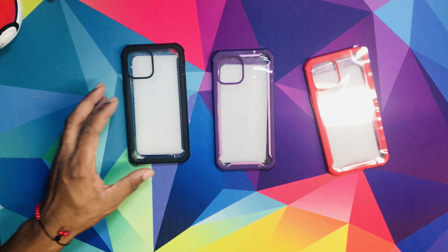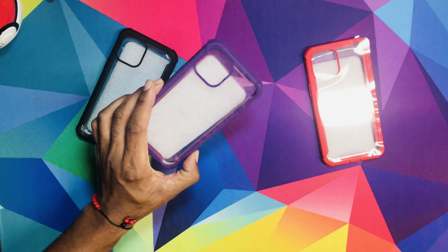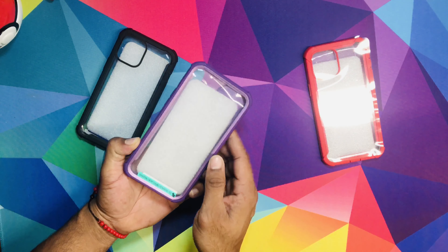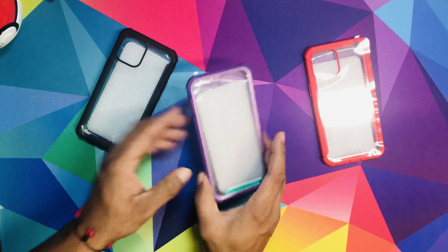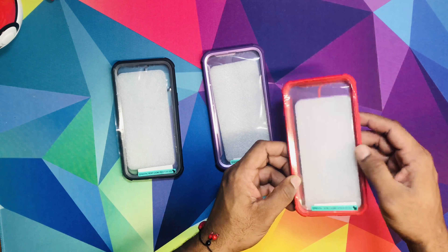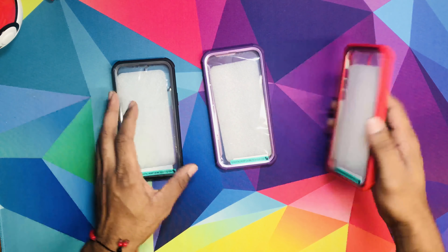It comes in three different colors. I have the black one here. I also have like the purple slash with a little pink line right here — pretty nice with pink in the outline too. And also the red one, which is red and has like a little shiny red line on it. Definitely dope.